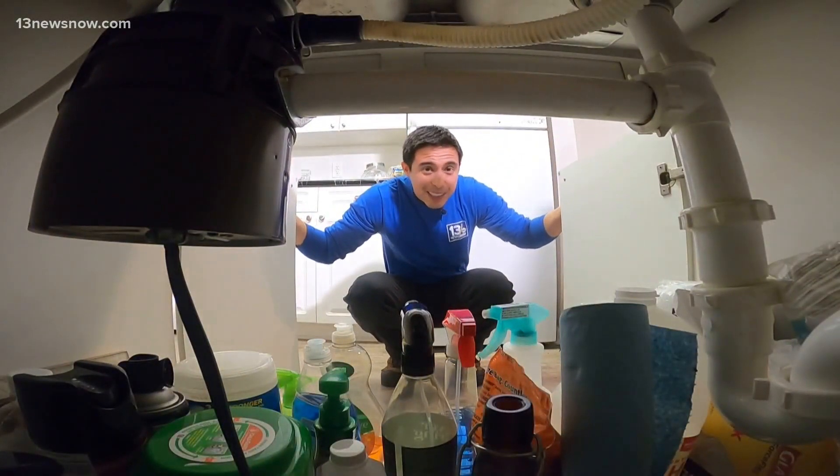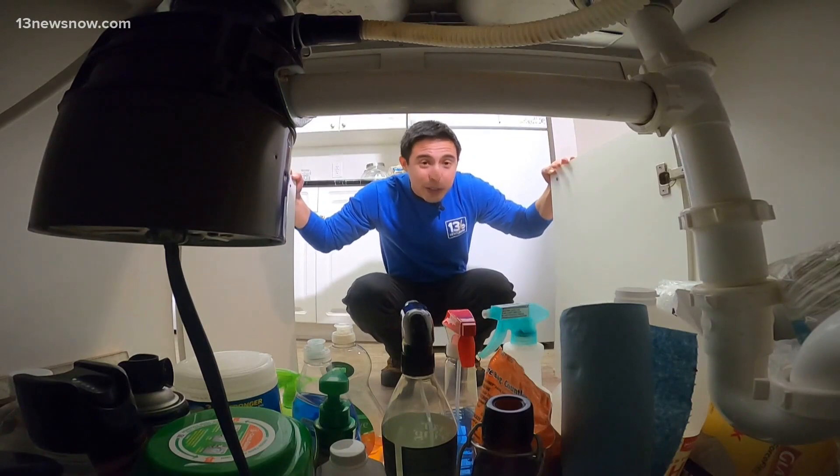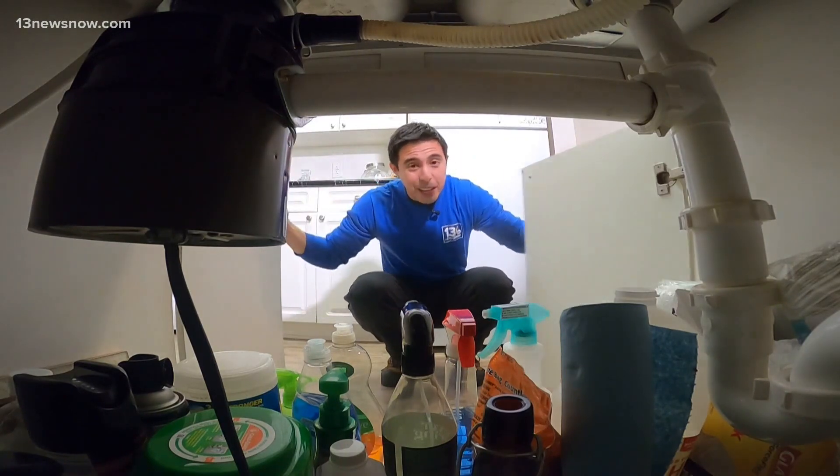One tip to prevent your pipes from freezing is to leave the cabinet doors underneath your sink open to let the hot air in. Another tip is to leave the faucet running at a slow drip.